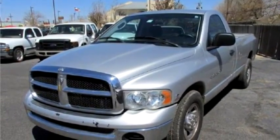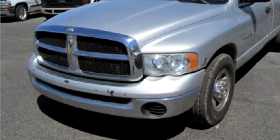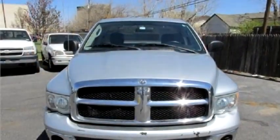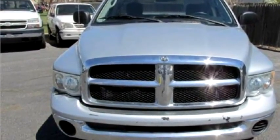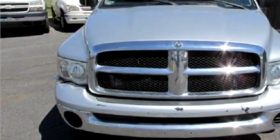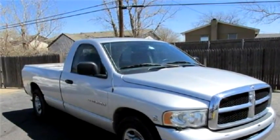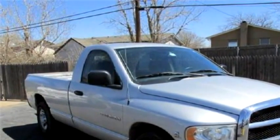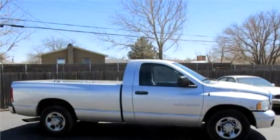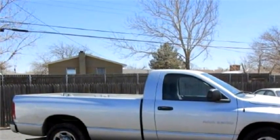Cross Pointe Auto proudly presents this 2003 Dodge Ram 2500. The body style is 2-door. Transmission is automatic. Drive train is RWD. Exterior color is silver. Engine size is 5.9 liters.